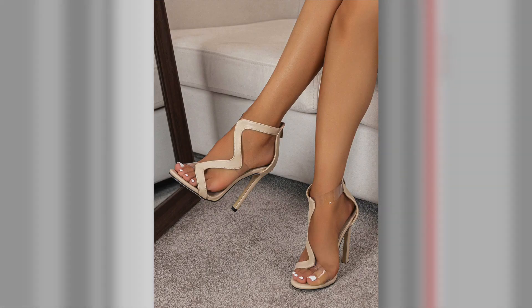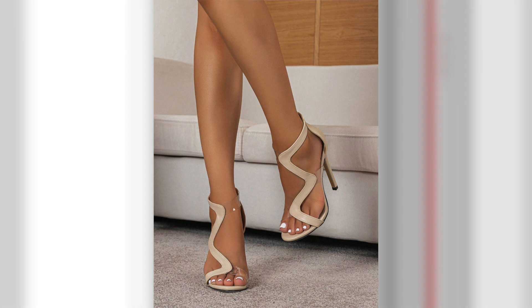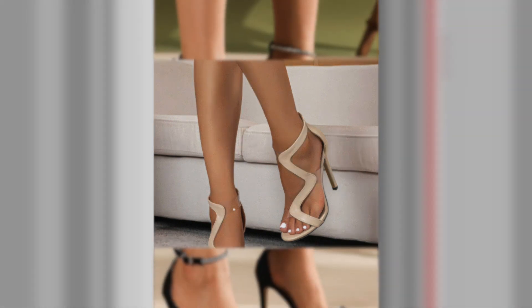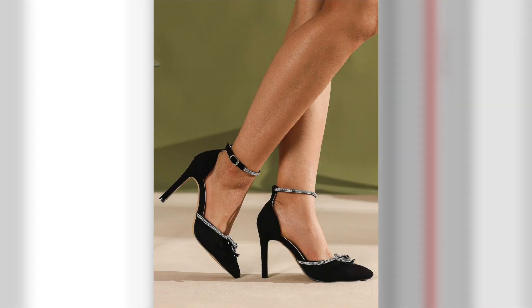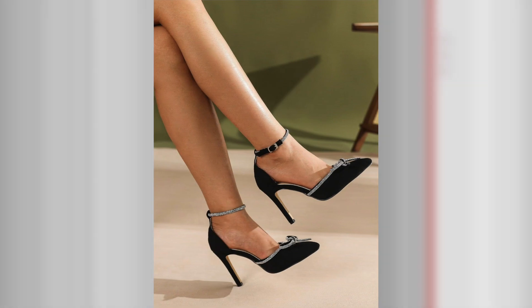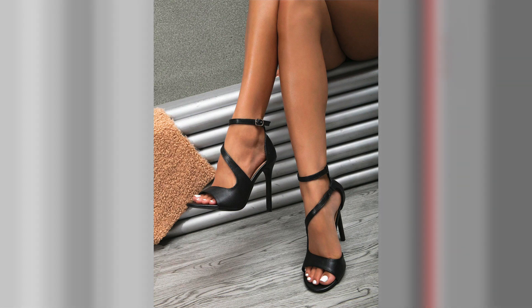Tip number 3: Office Elegance. When styling high heels for the office, strike the perfect balance between professionalism and style. Opt for closed-toe pumps or sling backs in neutral shades like black, nude, or navy. Pair them with tailored trousers or a pencil skirt for a polished and sophisticated look. Remember to choose a heel height that allows you to maintain comfort throughout the workday. Complete your outfit with a structured blazer or a crisp button-down shirt for a touch of elegance.